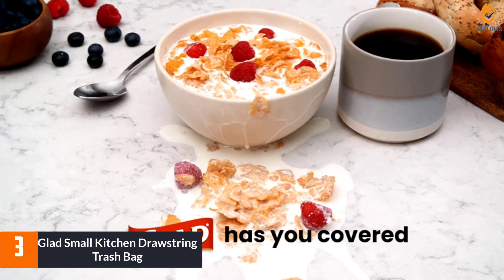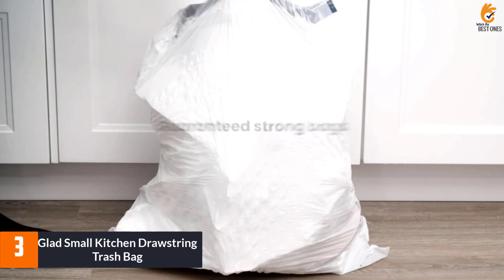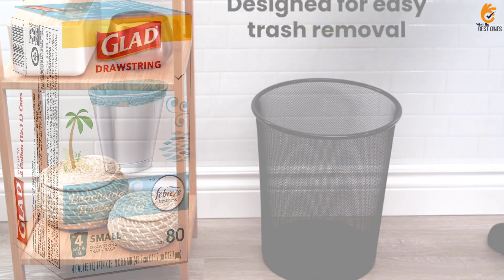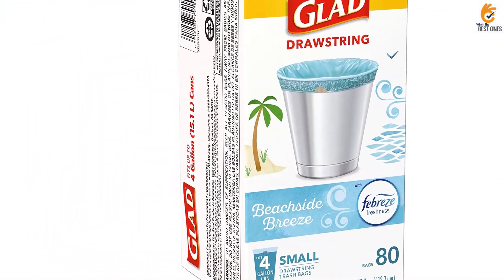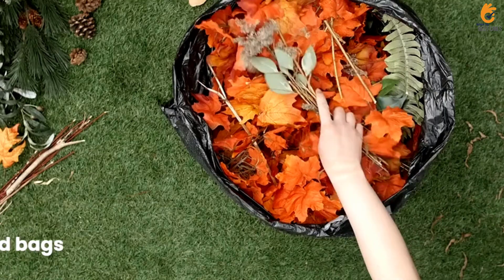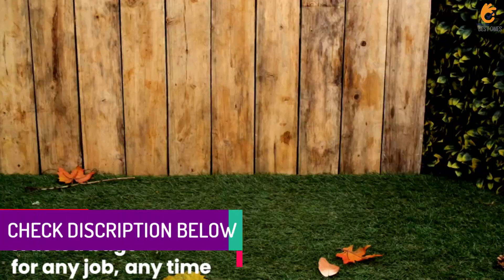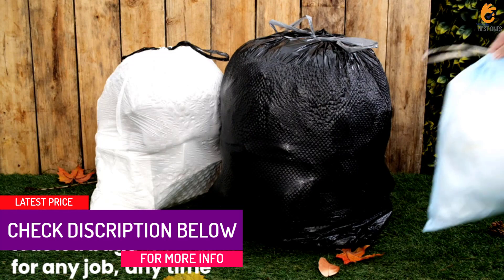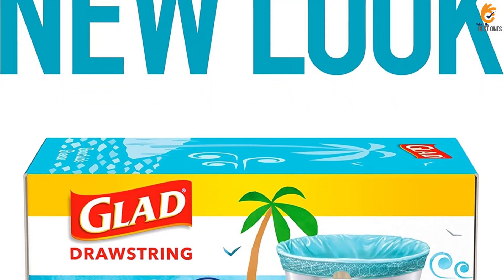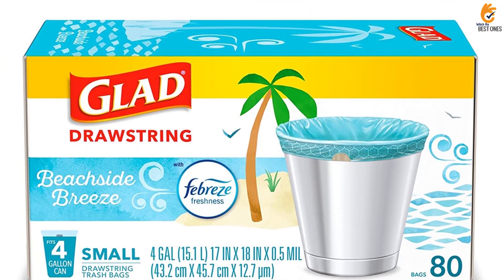At number 3, we have the Glad Small Kitchen Drawstring Trash Bag. With a 4-gallon capacity and 17 by 18-inch overall size, these drawstring trash bags from Glad are a better fit for small trash cans you may have in your kitchen, a bathroom, or even a dorm room. Constructed with Glad's signature odor shield technology and a beachside breeze scent, they can help combat some of the toughest trash odors. These bags are lined with thicker plastic at the bottom to prevent leaks and have a drawstring that ensures a secure fit on trash cans, which can be cinched closed for easy removal and carrying.